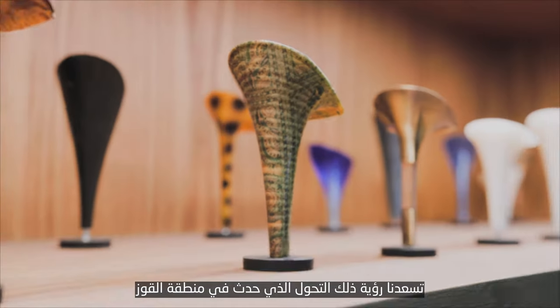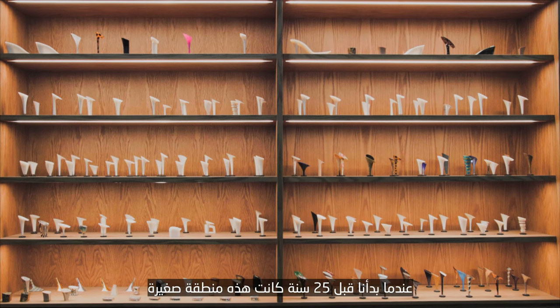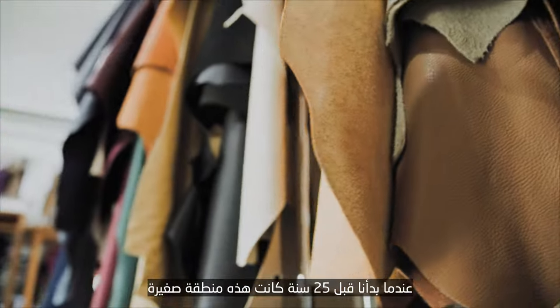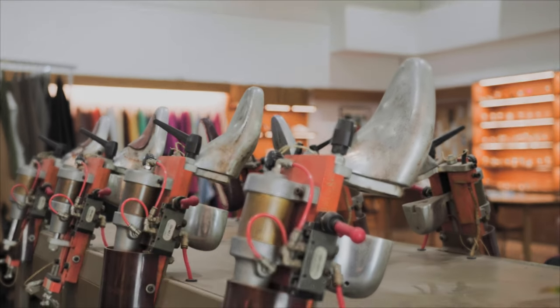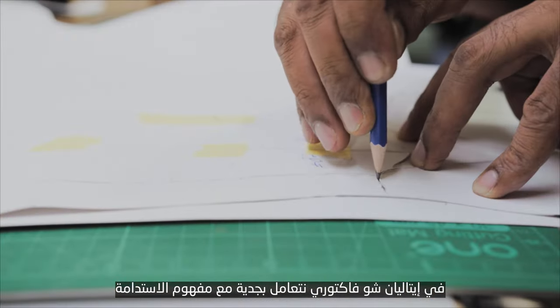It's really great to see the transformation of the Al-Quoz area. 25 years ago when we started, this was a very small community, and now we see lots of different small, medium-sized, and large industrial factories. Right here at Italian Shoe Factory, we take sustainability very seriously.